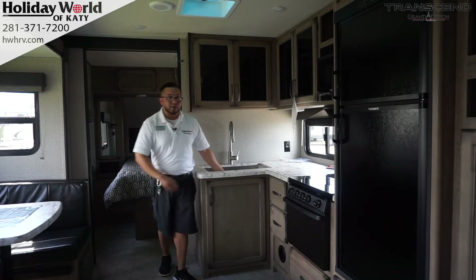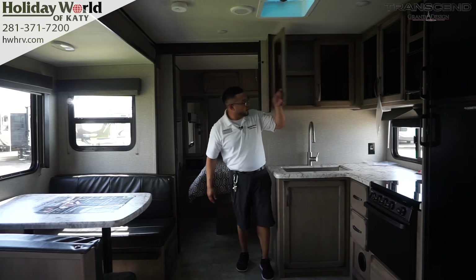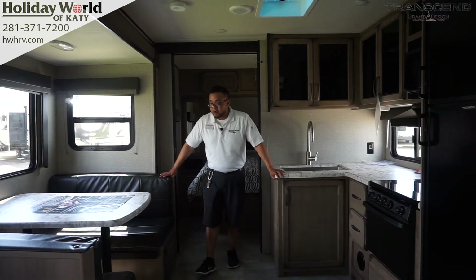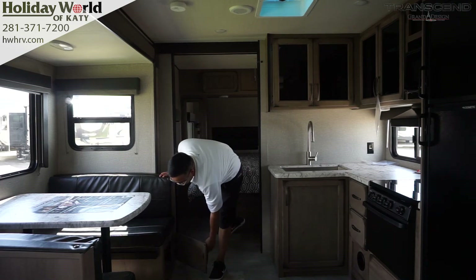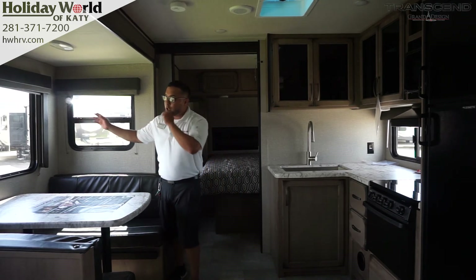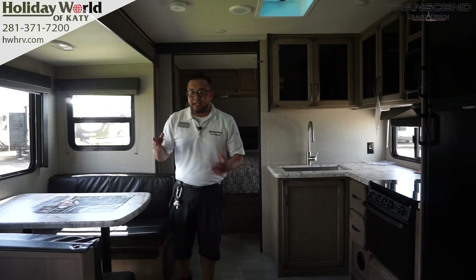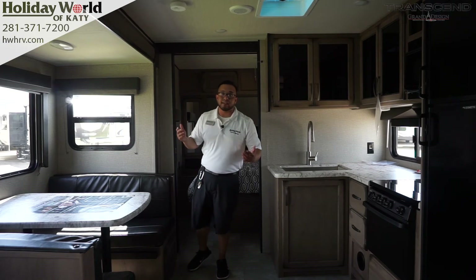You have a laminate countertop, which I prefer over T-molds — no T-mold will fall off, there's no lip, and you can put warm items on top without damaging it. Stainless steel sink with pull-out faucet gives you a residential feel, with plenty of storage above and below. The dinette can seat four comfortably and also turns into a bed, with easy-access storage doors underneath. The large windows open sideways for good cross ventilation. The couch is a tri-fold sofa bed, so you can actually sleep an adult on there comfortably. This coach has one super slide — a 12-foot slide.